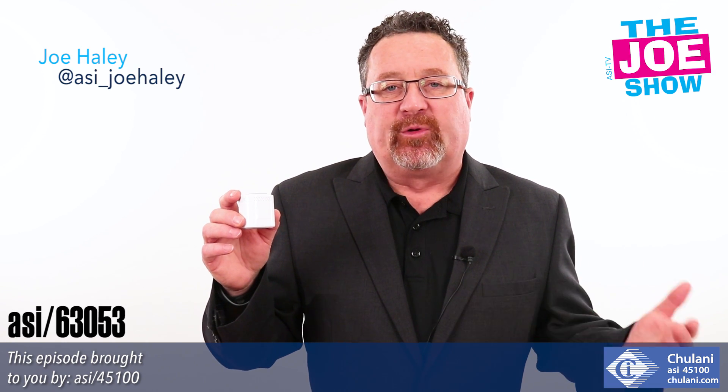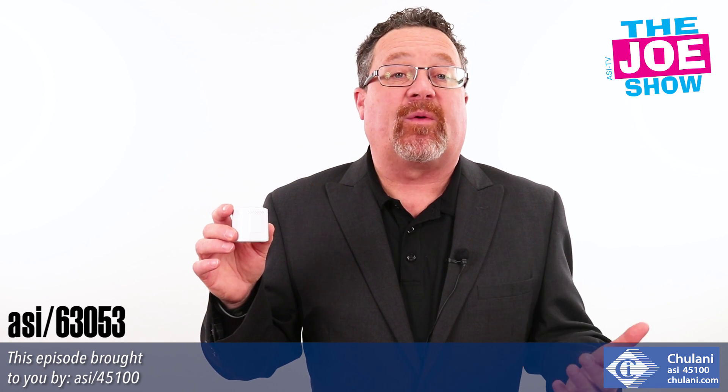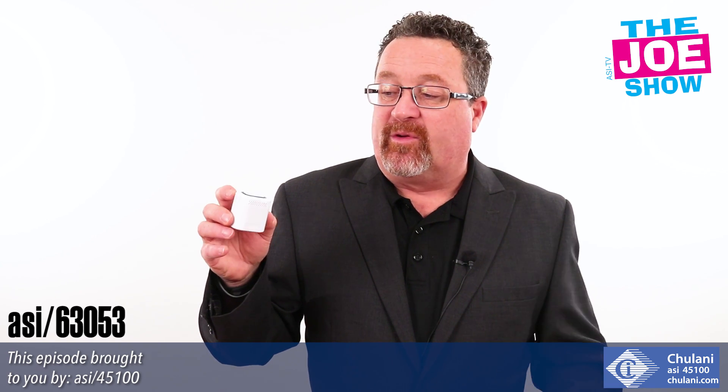Check out today's first product. This is a Bluetooth speaker, and what I like about it is it's compact in size, so it's easy to take anywhere with you. You put it in a pocket and take it on a bike ride, and when you get to a park, pull out your phone and play your music.